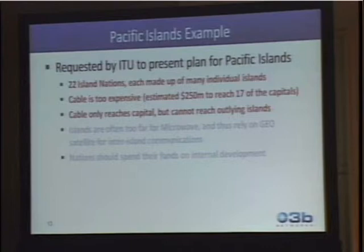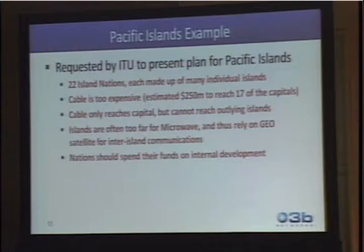An objective we've been discussing is to really reach into the most remote areas with fiber quality. The islands, in many cases, are too far for microwave, and many places that have fiber will also rely on geo satellites to reach outlying islands. The idea is that nations should spend their funds on internal development — telecoms should be spending money internally to reach deeper into rural communities instead of spending large amounts on one cable.